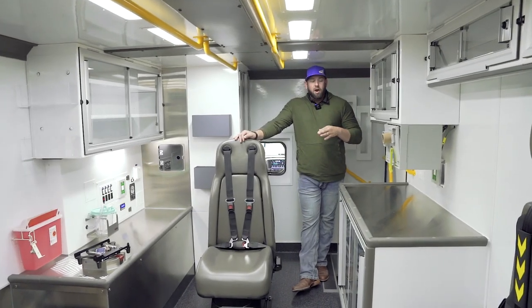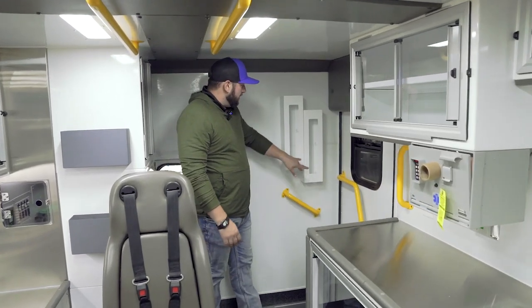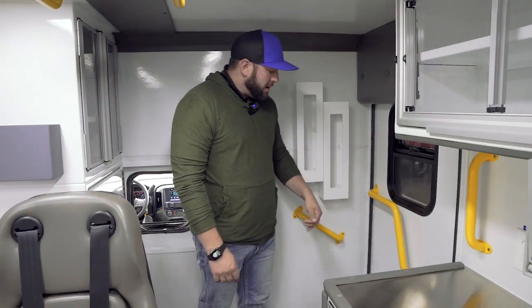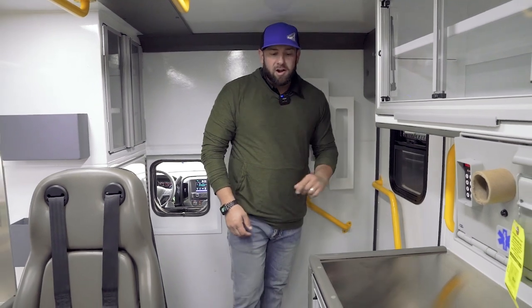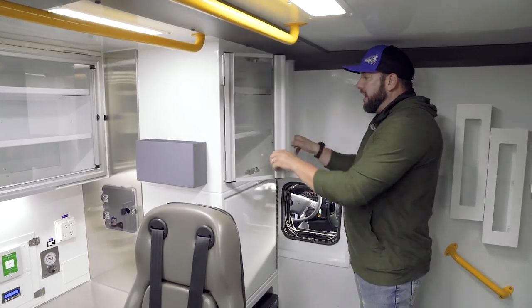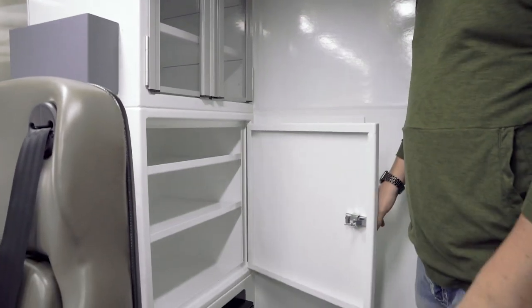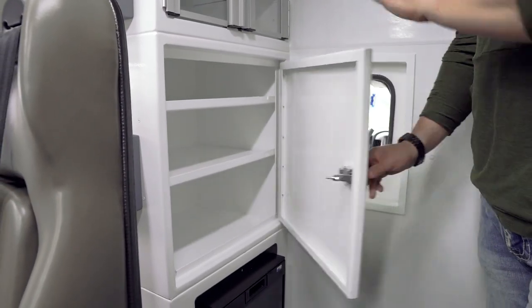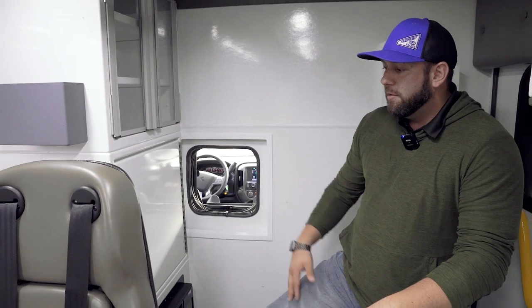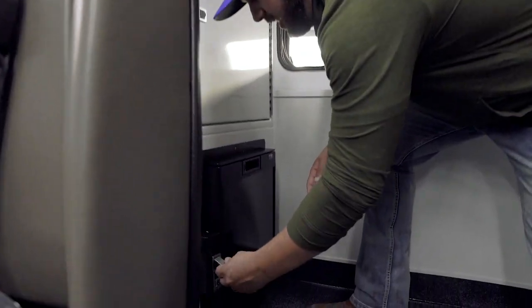So we're inside the patient compartment now. I'm right inside the side entry door at the front of the vehicle. As soon as you come in the door, first thing you notice is you've got glove box storage here — if you needed to access gloves, you could step in and step out, grab gloves, and go back out onto the scene. When I come straight in, I have three different levels of storage. We've got Lexan doors with two shelves, three spaces in here. Then there's an aluminum door — also three storage spaces. You can't see what's in here, so this is probably low-volume equipment or things that may not need access all the time.